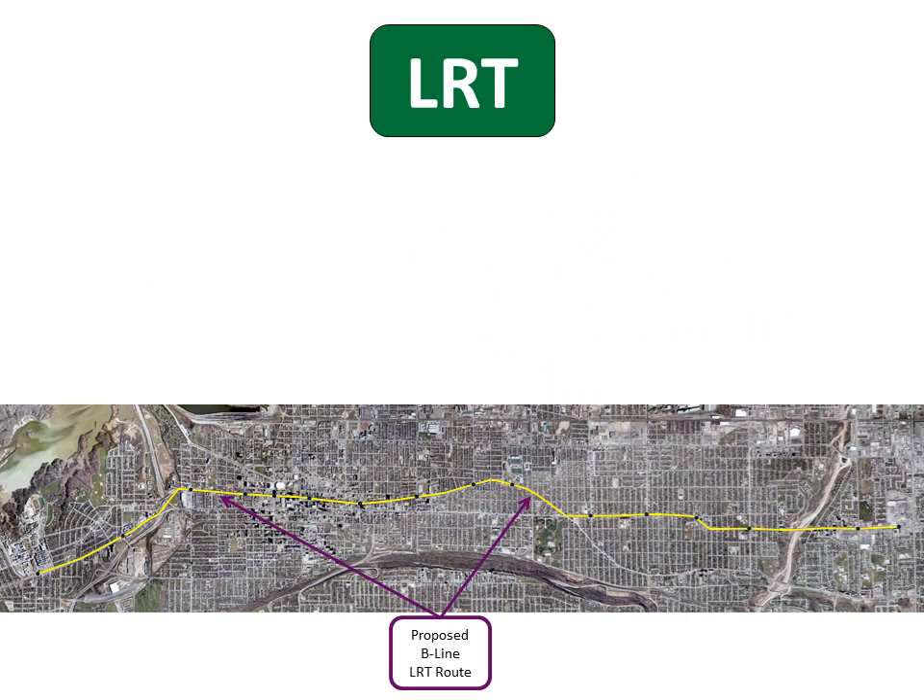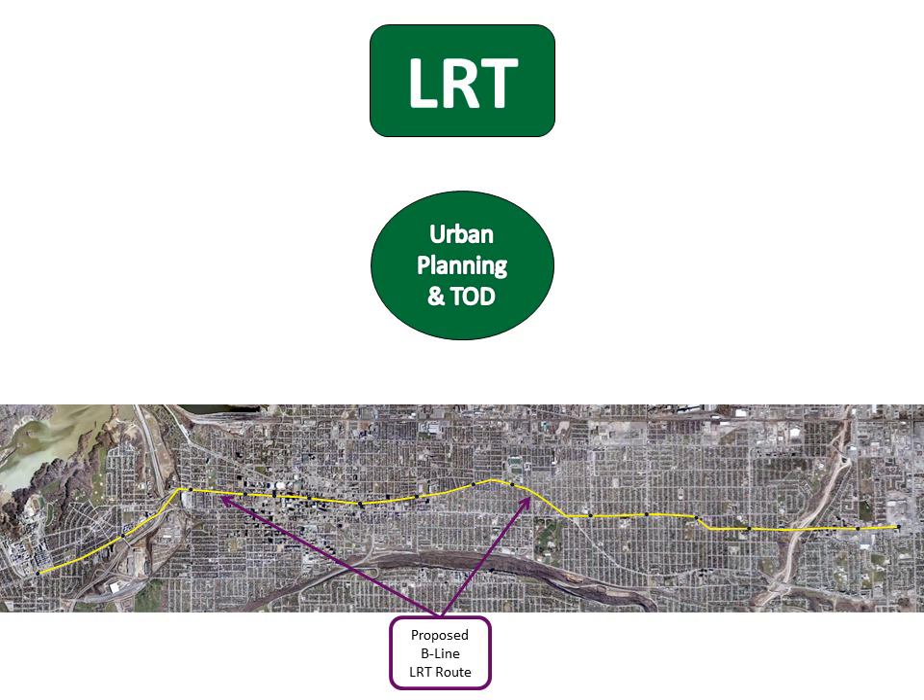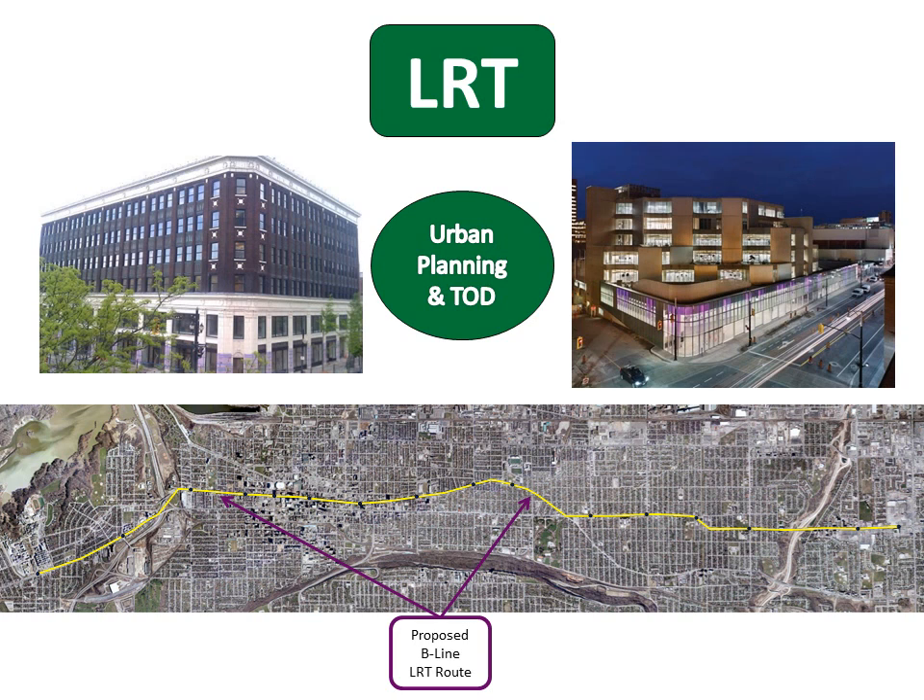By itself, LRT is not a magic bullet. However, combined with a coordinated set of attractive urban development policies, a modern LRT system will help increase momentum towards the revitalization and renewal of the City of Hamilton.